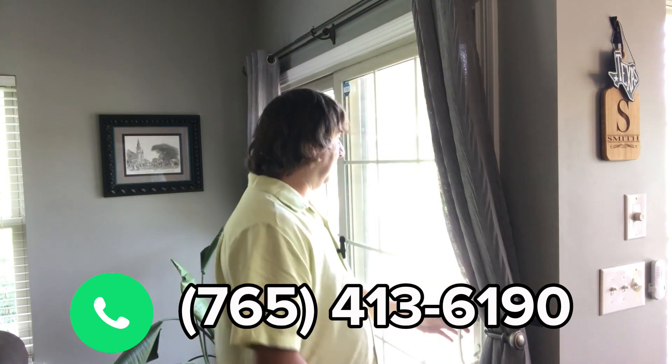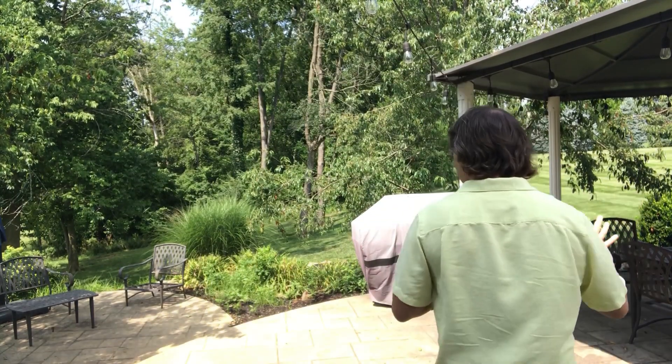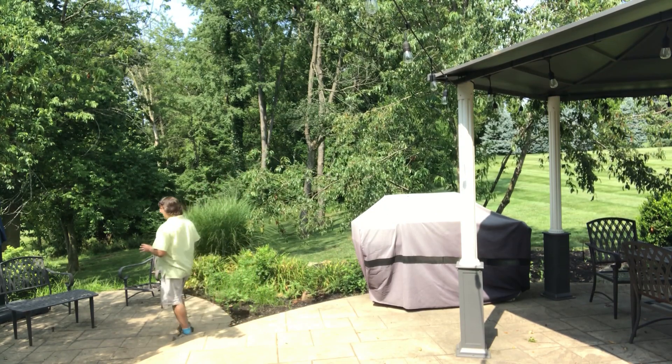Right off of the den and breakfast nook is a sliding door that opens out onto the patio area. Just outside the sliding door off the kitchen, we have this great pergola on the paver stone patio. The patio is multi-level — you've got the pergola over here where you can do some alfresco dining, but then you can also step down into the sunken sitting area.